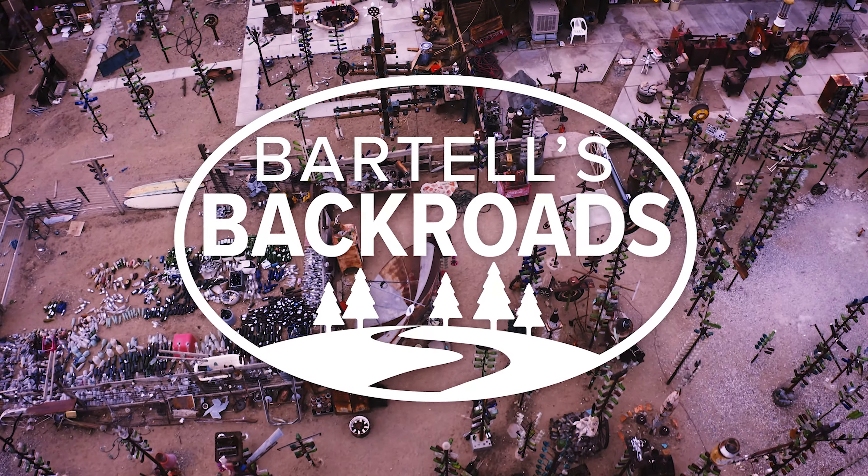What do you think Elmer hoped people walked away with? A smile. From Elmer's Bottle Tree Ranch, I'm John Bartell. Hope to see you on the back roads.